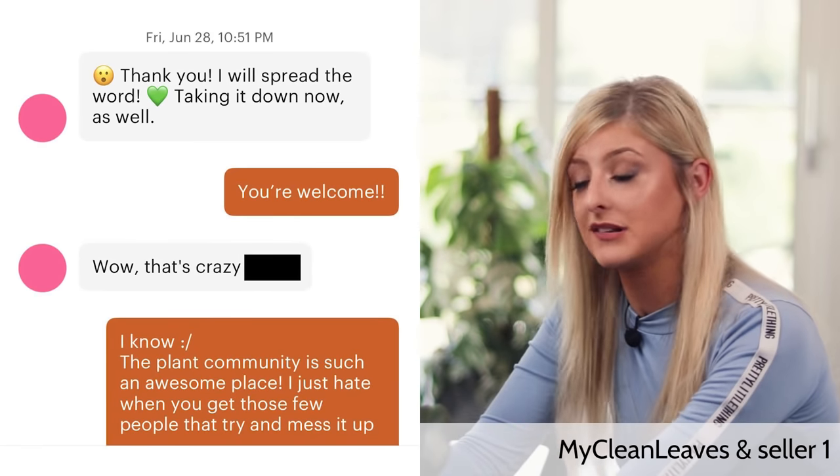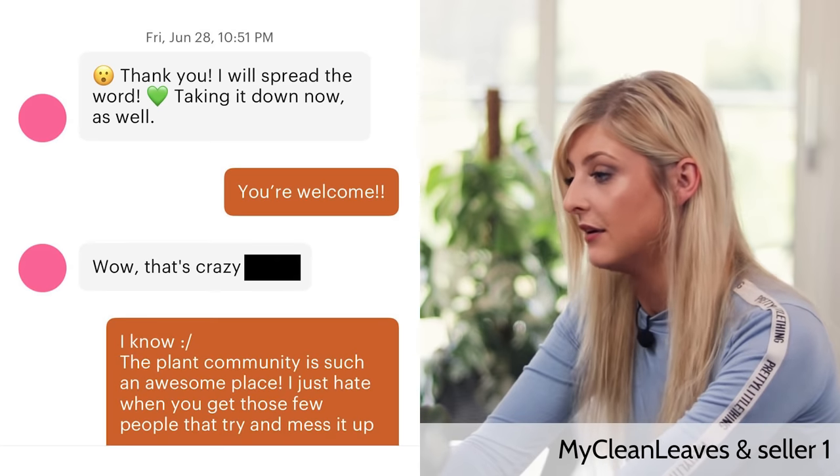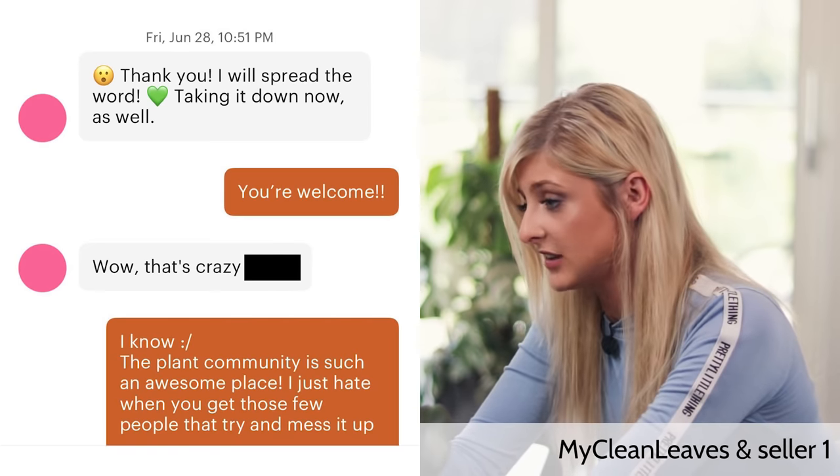My Clean Leaves approached various sellers selling these Pink Congos for large sums of money and messaged them to say the plant was fake. I'm going to start with the most positive responses. Seller number one, upon being told the information, said: 'Thank you, I will spread the word — taking it down now as well.' My Clean Leaves replied, 'You're welcome,' and the seller said, 'Wow, that's crazy.' My Clean Leaves replied, 'I know — the plant community is such an awesome place, I just hate when you get those few people that try and mess it up.' That is an example of a really good reputable seller that actually cares about the people they sell to rather than just making a profit.